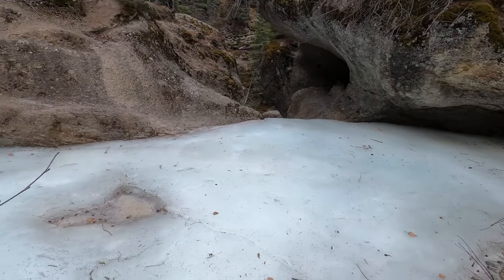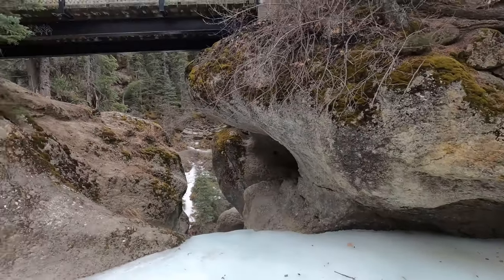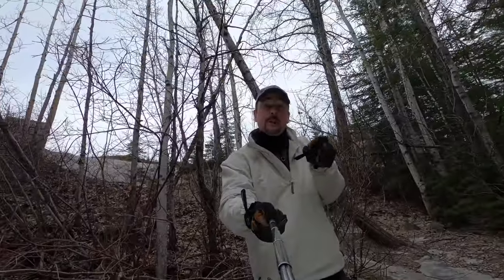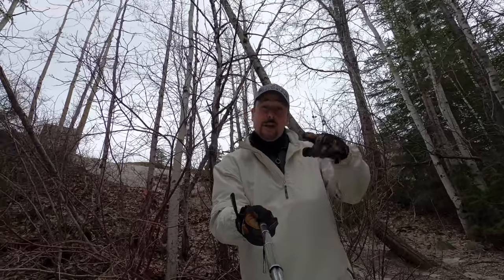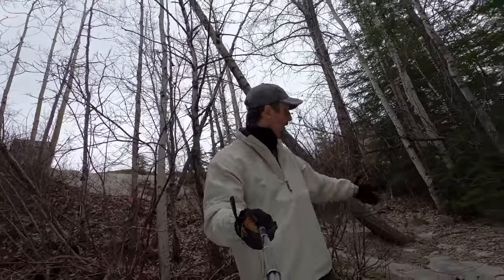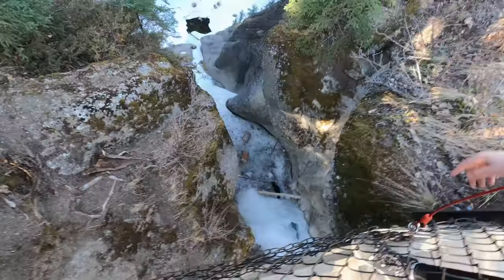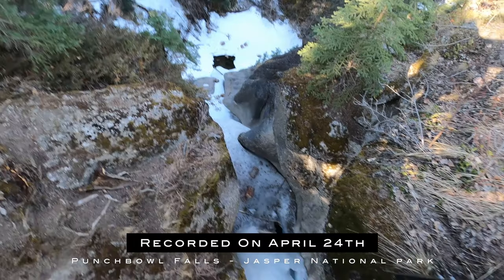You can hear the water coming underneath the ice, slowly dripping. And there you have it — Punchbowl Falls. The falls at Punchbowl Falls in the wintertime doesn't mean there's water falling. It's more adventurers falling on their butt and sliding down the ice. That's what the falls means.